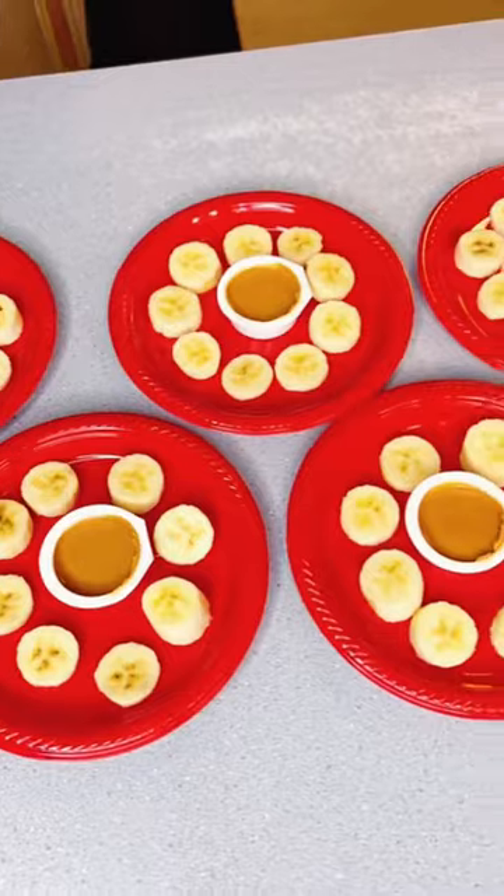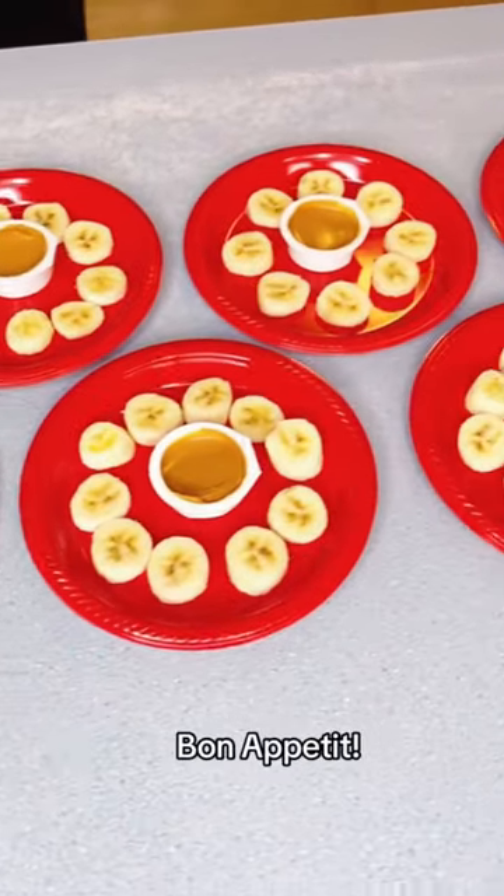And for dessert, they had banana slices with peanut butter. Bon appetit!